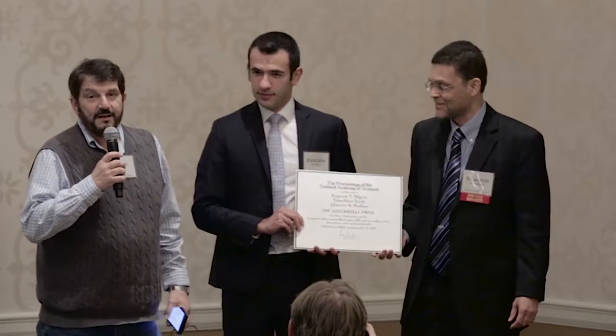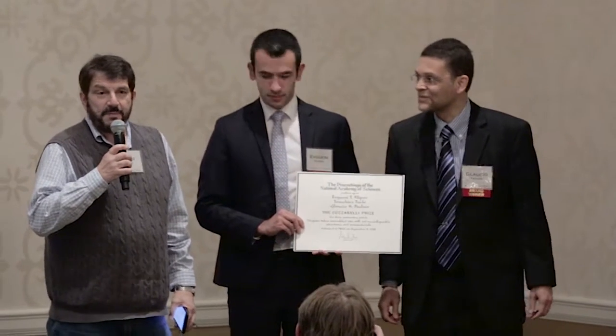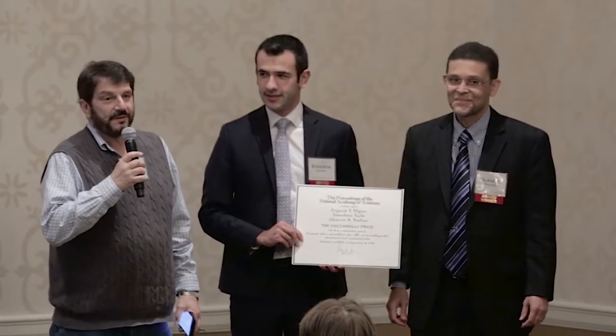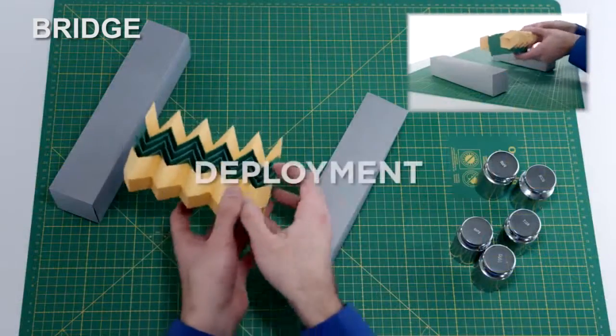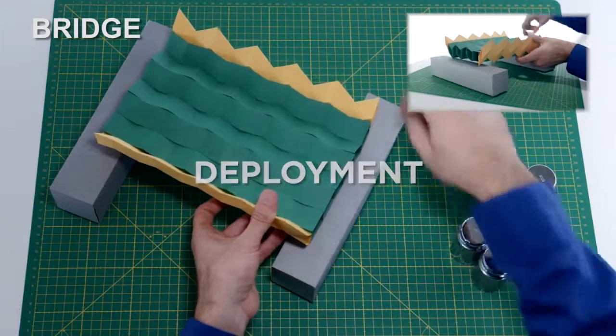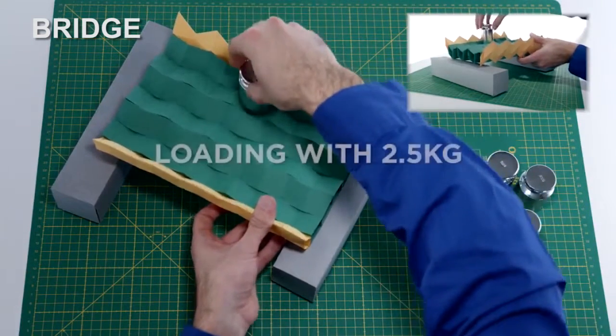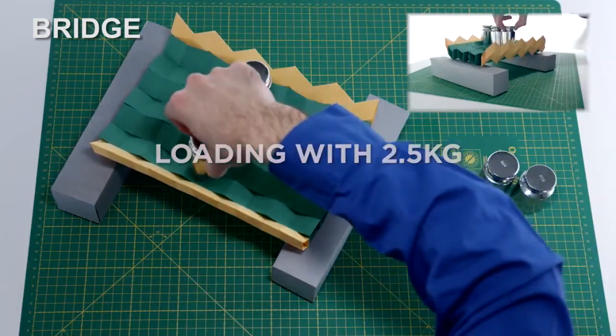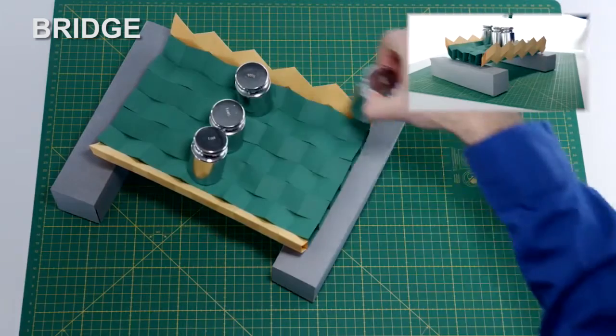When I think about origami, I think about these paper birds that are nicely folded and look very elegant, but I don't think of something that's a functional and structural material. And if I do think about something that's functional and structural material, I can't imagine how you could take something that's thin like paper and make it into a structural material.